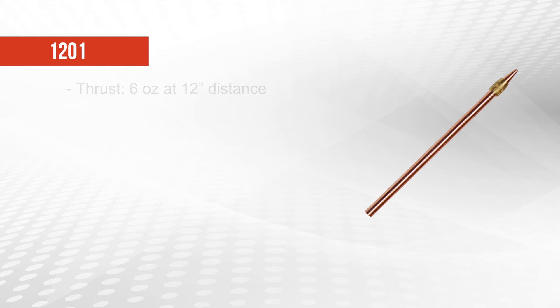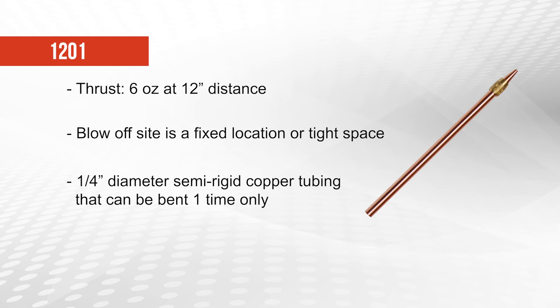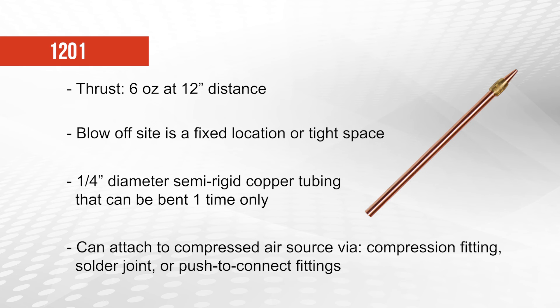The 1201 nozzle creates 6 ounces of thrust at a 12 inch distance and should be used in any blow-off application where the target area remains in a fixed location or where the nozzle must reach into a tight space. The nozzles are mounted on a 1 1⁄4 inch diameter semi-rigid copper tubing that can be bent with a tube bending tool one time only. They can be attached to the compressed air source via compression fitting, solder joint, or push to connect fittings.